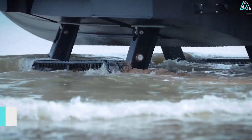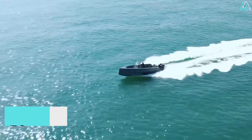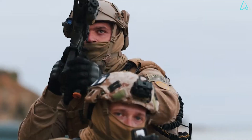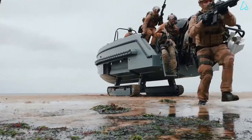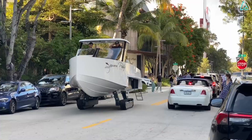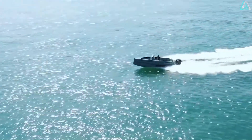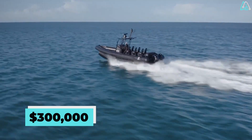Powering this amphibious marvel are twin 450-horsepower outboard engines, propelling it to a top speed of over 50 knots on water and a solid 7 kilometers per hour on land. With a cruising range exceeding 1,000 nautical miles, the Interceptor ensures that no mission is out of reach. Payload capabilities are nothing short of impressive — it can carry up to 1,200 kilograms of essential cargo, ranging from personnel and equipment to weapons. Prices range from a starting point of $300,000, reaching well beyond the $1 million mark.